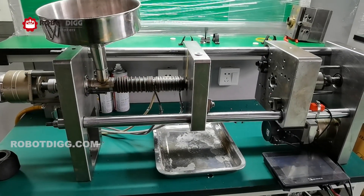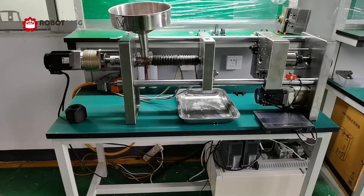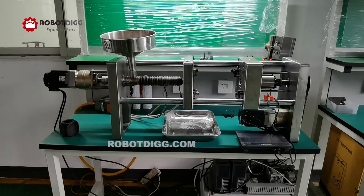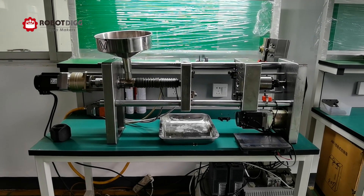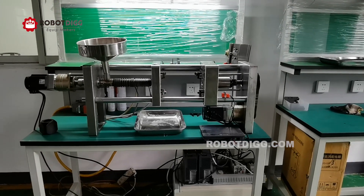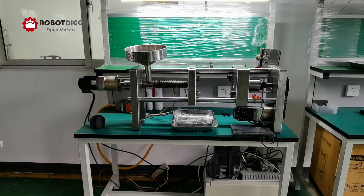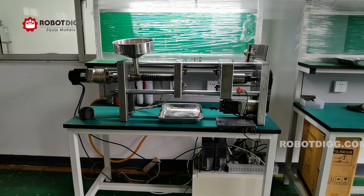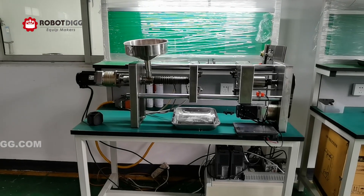One shot takes four seconds, so the production efficiency is quite high compared with traditional hydraulic horizontal or vertical injection machines. You can find this on the market — the price is about six thousand US dollars.